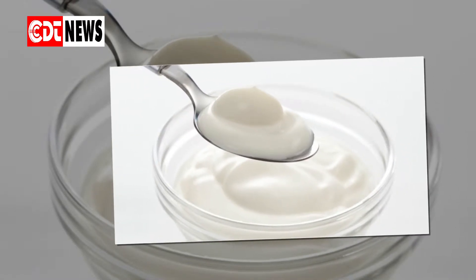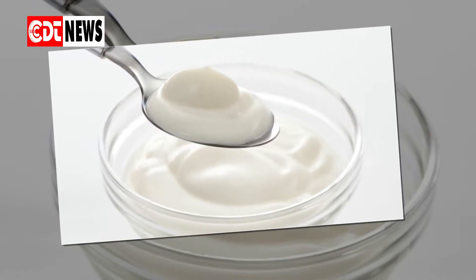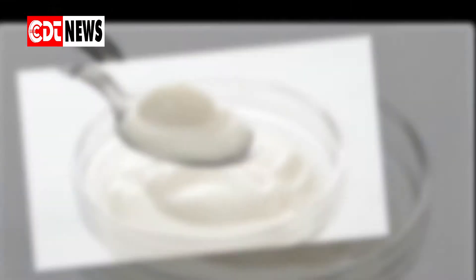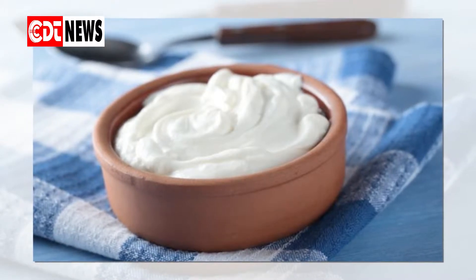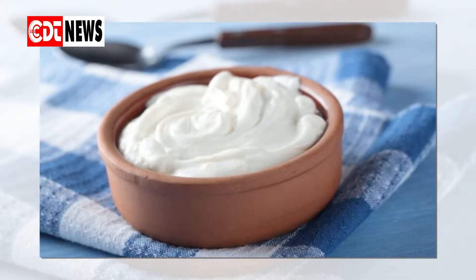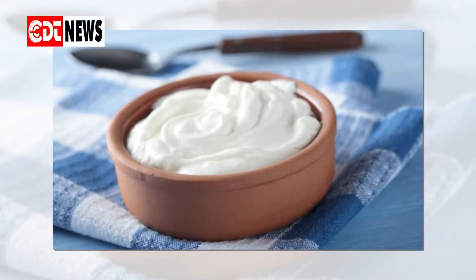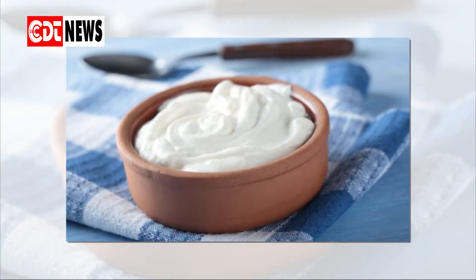Risks and considerations: plain yogurt that contains lactobacillus and no natural sweeteners is an effective treatment. Other kinds of yogurt tend to contain added sugar. Using this will likely make the infection and symptoms worse because sugar causes yeast to multiply. Also, while yogurt is effective, it may not provide relief as quickly as traditional antifungal treatments.